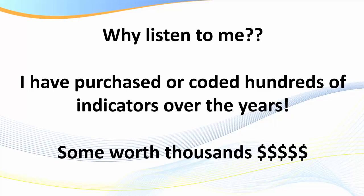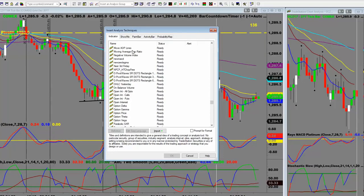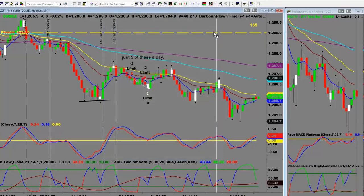I've purchased or coded hundreds of indicators over the years. Many of you are aware I've run investment funds and had full-time coders working for me. We've coded literally hundreds of different strategies, systems, and indicators. Here we're looking at TradeStation, my charting package, and just a few of the indicators I have - there are hundreds. I've got show-me's, paint bars, and automated strategies. I'm going to be straight with you and explain why I use various indicators.